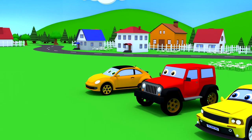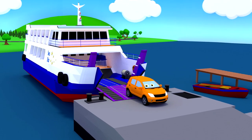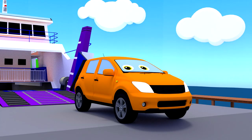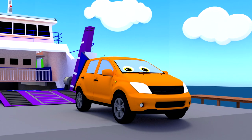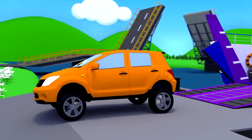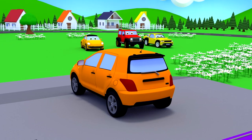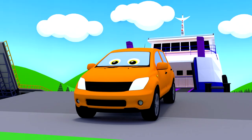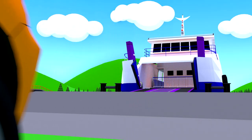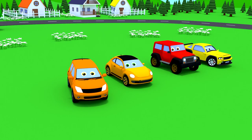What a fast car! Friends, did you recognize this orange car? This is a crossover. Crossovers have a high ceiling and a large clearance between the car body and the road. It is a little smaller than an off-roader, but its interior is more comfortable.